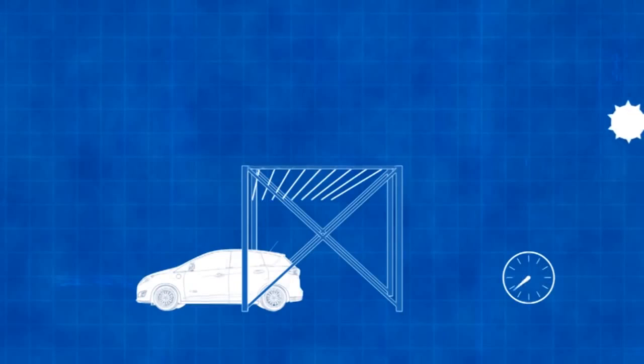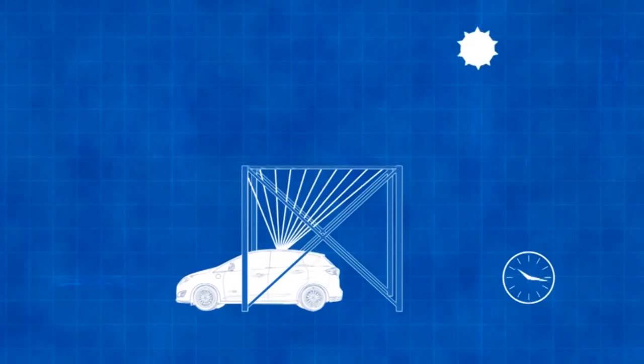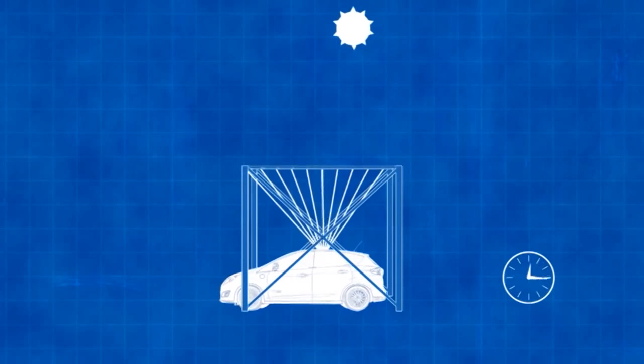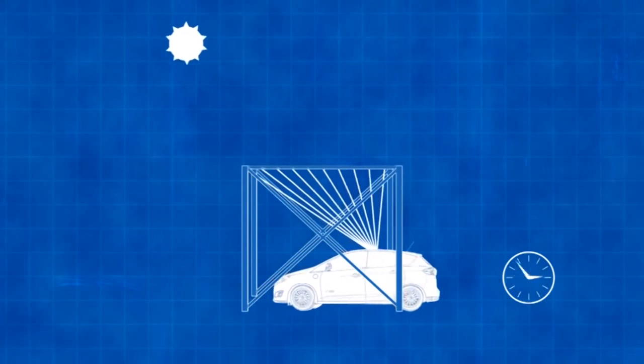The Fresnel lenses take a wider footprint of sunshine and concentrate it down to a smaller area on the roof of the car. The goal is to capture enough sunshine to recharge the vehicle's battery over the course of a full day, as long as it's parked underneath the concentrator.